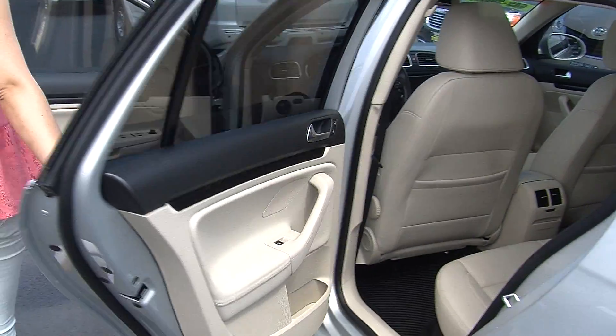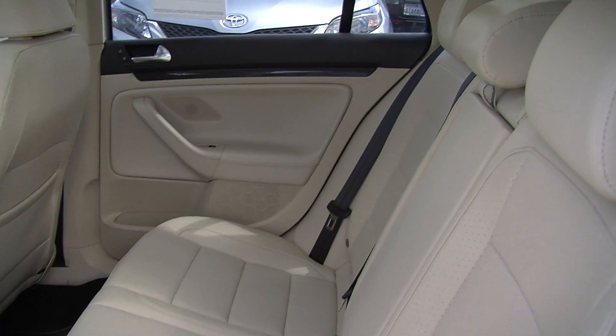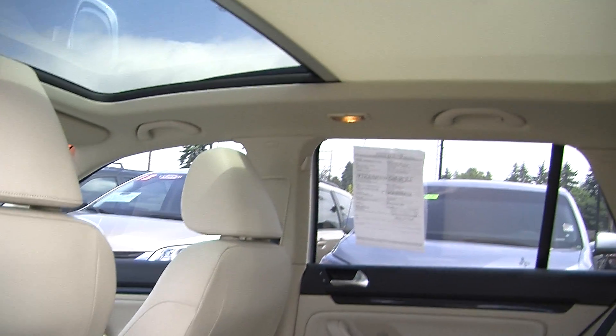It comes with all of the power options — windows, locks, and mirrors. It comfortably seats three in the back with plenty of leg room. It also has all-weather mats to keep the carpet nice and clean.